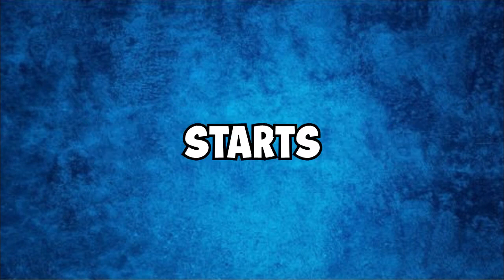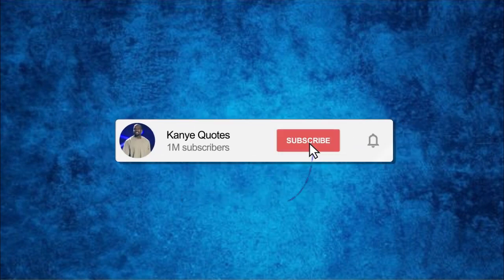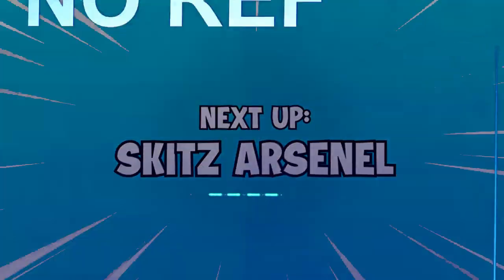Hey guys, video editor Jamaica here. Before the next part starts, make sure to like and subscribe.